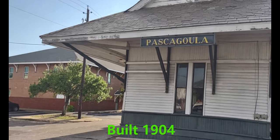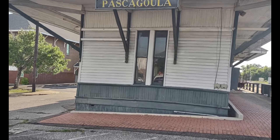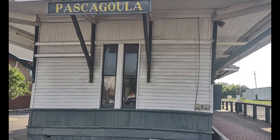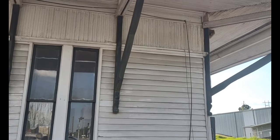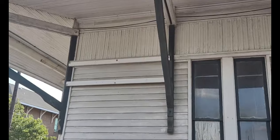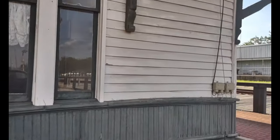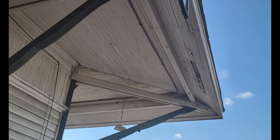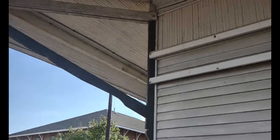Here we are at the old L&N Railroad Station in Pascagoula, Mississippi — just a walk through. Old wood siding and everything. It's very similar to a lot of the L&N stations around here.